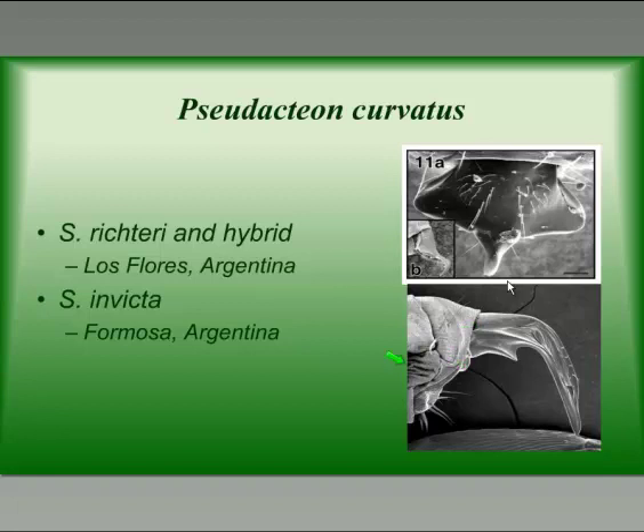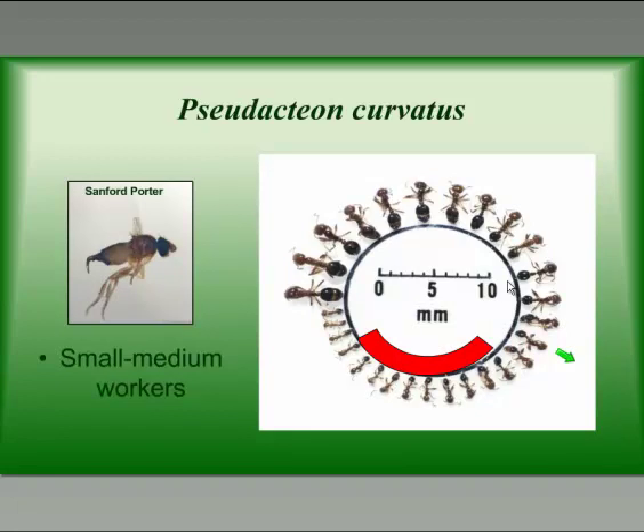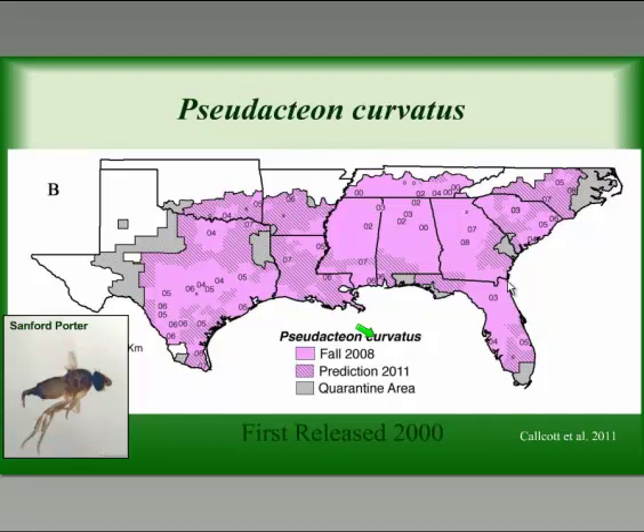The second species established in the United States was Pseudacteon curvatus. Two biotypes of curvatus were brought in: the Las Flores biotype, which came from the black imported fire ant in South America and prefers the black imported fire ant and the hybrid between red and black here; and the Formosa biotype, which was released on Solenopsis invicta. The ovipositor of curvatus is fairly large for its body size and looks like a hawkbill knife. This fly likes small to medium-sized workers and in most areas where it's established it has become the most prevalent fly compared to tricuspis, spreading at about 10 to 20 miles per year.